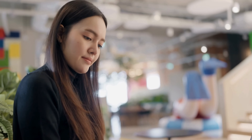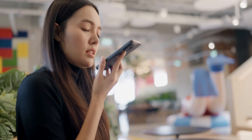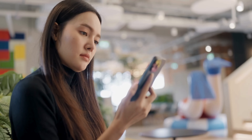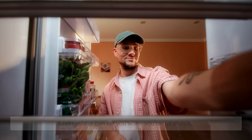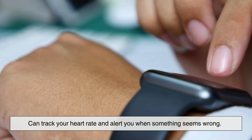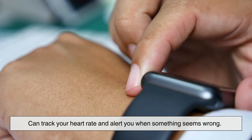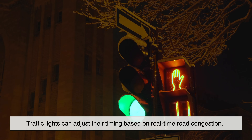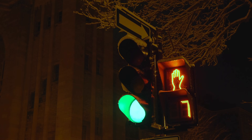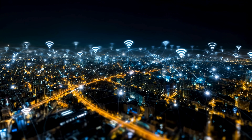To understand IoT better, imagine everyday objects gaining a digital voice. A refrigerator can tell you when you're out of milk. A smart watch can track your heart rate and alert you when something seems wrong. Traffic lights can adjust their timing based on real-time road congestion. These objects are no longer passive tools — they're active participants in a connected system.